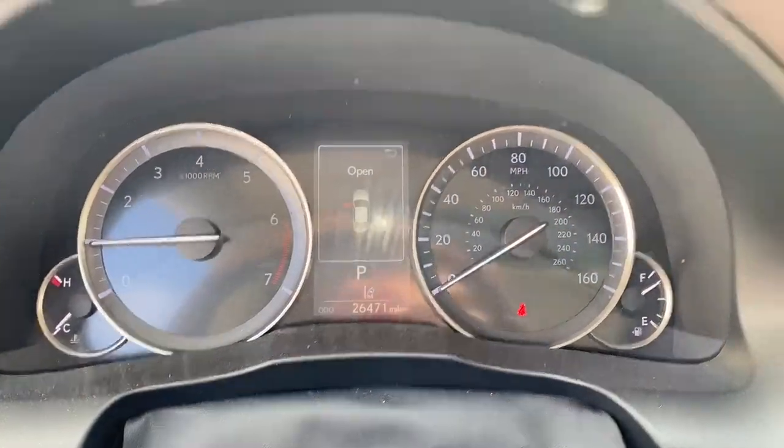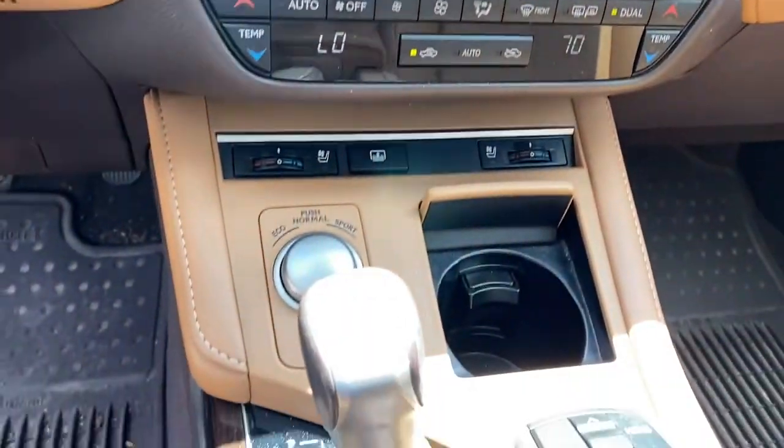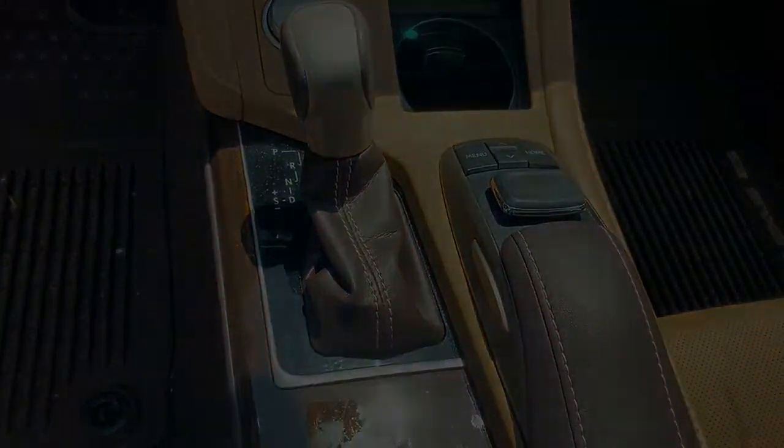Keyless entry, sun/moonroof, backup camera, fog lamps, keyless start, power passenger seat, heated mirror.